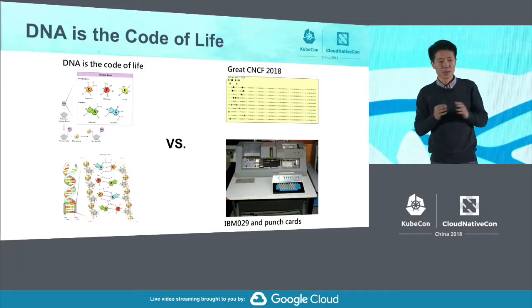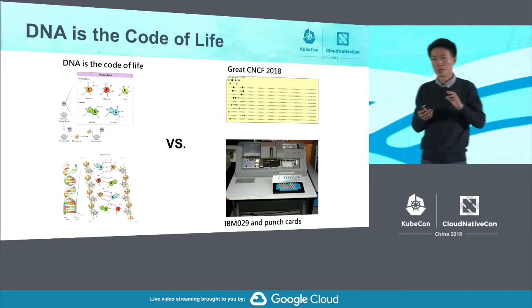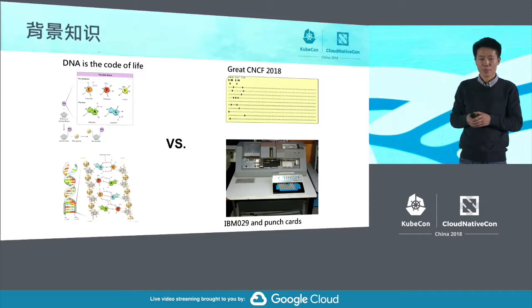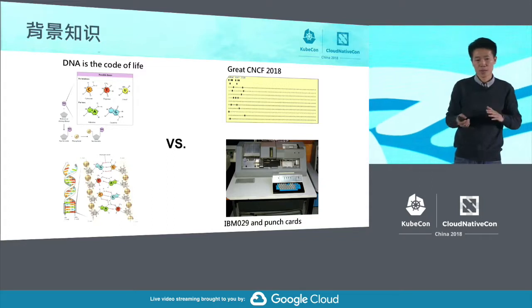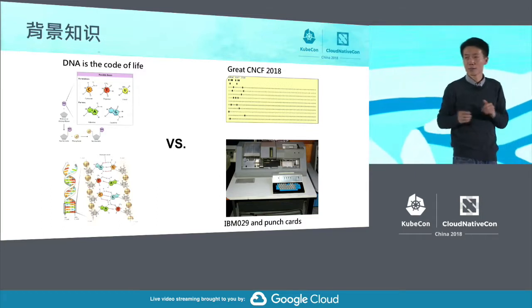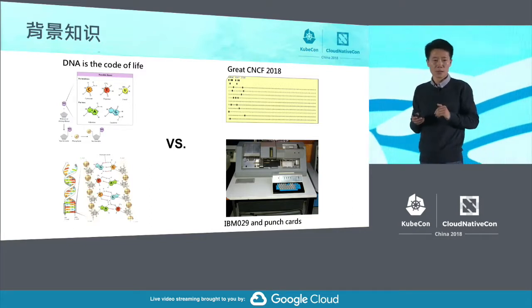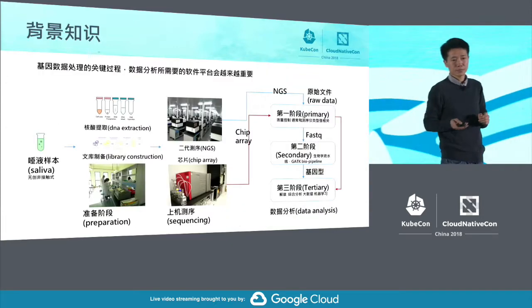When we detect DNA, we get legal-like sequencing data which becomes the sequence of your DNA. On the right-hand side, we have the IBM 029 — it is a binary system. You can use punch cards to represent those dots. We printed a CNCF 2018 sequencing visualization. DNA, essentially speaking, is the code of life. Comparing it to binary code, there are a lot of similarities.